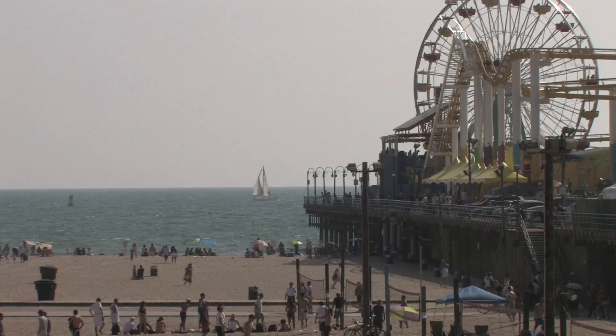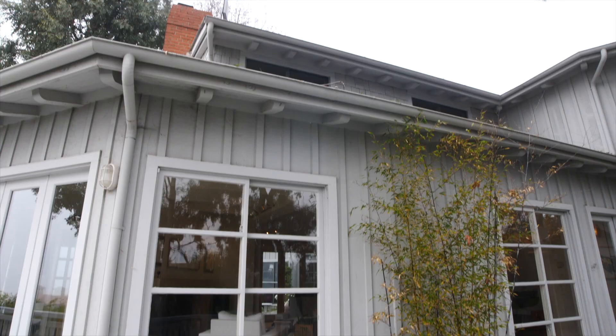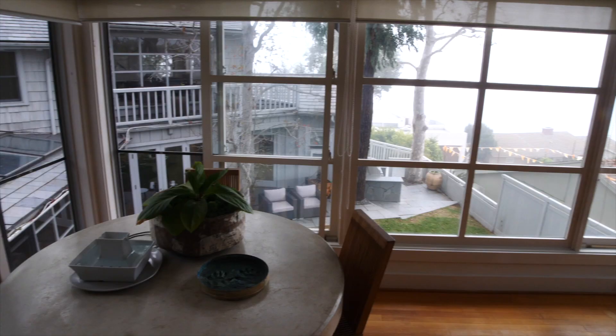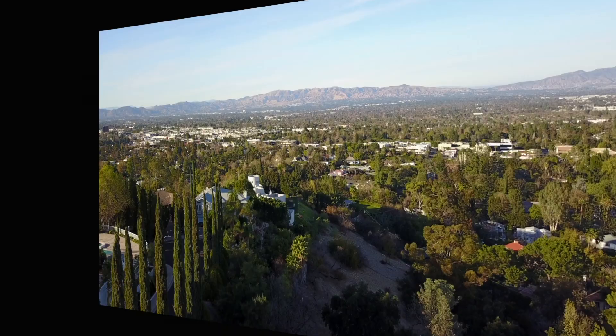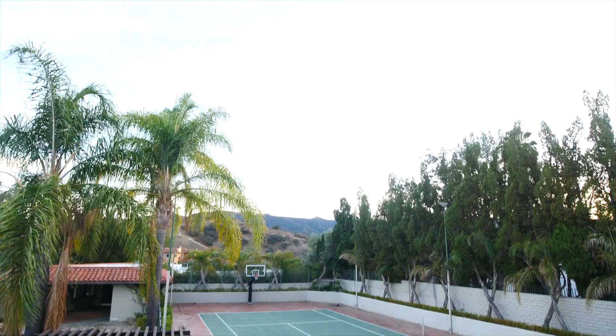We have two more luxury homes to see on this LA house hunt. First we check out this five-bedroom Mediterranean estate, complete with its own tennis court. Stay tuned.